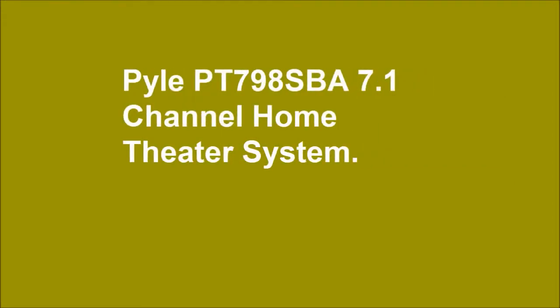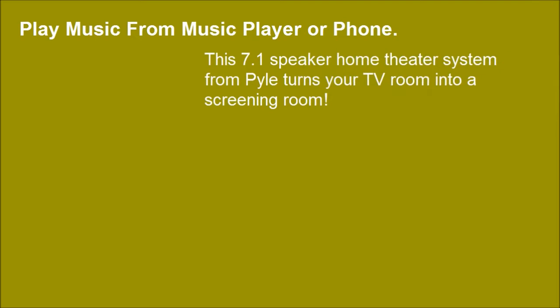Pyle PT-798 SBA 7.1 Channel Home Theater System. This 7.1 speaker home theater system from Pyle turns your TV room into a screening room.